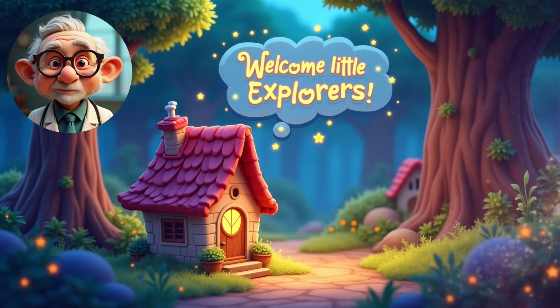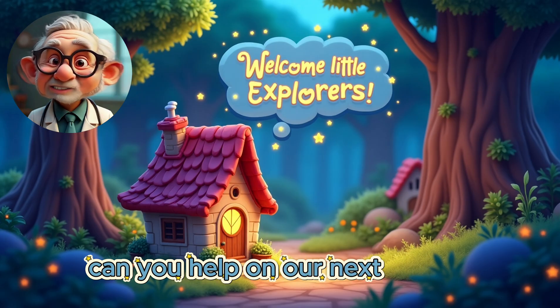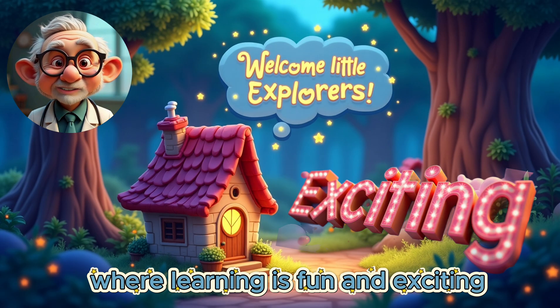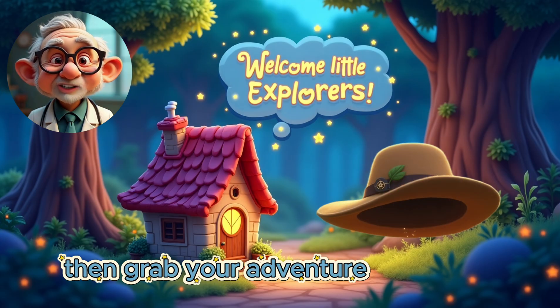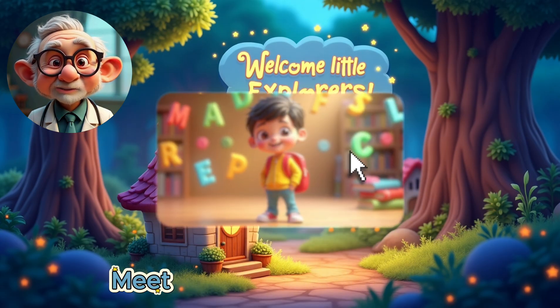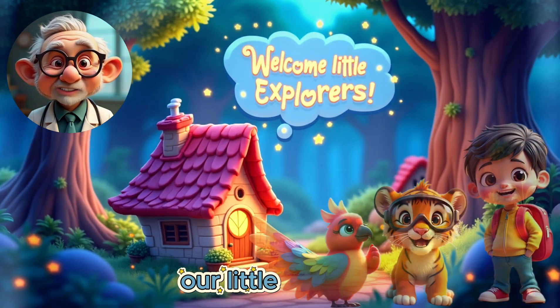Hello Little Explorers! My name is Dr. Curious. Can you help on our next exciting adventure, where learning is fun and exciting? Then grab your adventure hat and join us on an incredible journey! Meet Brain, Fizz, Lola and Simba, our Little Explorers!